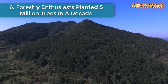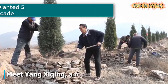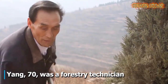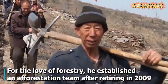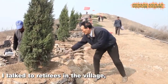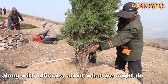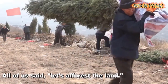Number six: forestry enthusiasts. A Chinese afforestation team has planted 5 million trees over the past decade, greening 50 square kilometers of mountainous terrain. The average age of the team members is 65. In the 1950s, only 2% of Xi County was covered by trees, leading to severe erosion. But now, trees are all over the mountains in the county.